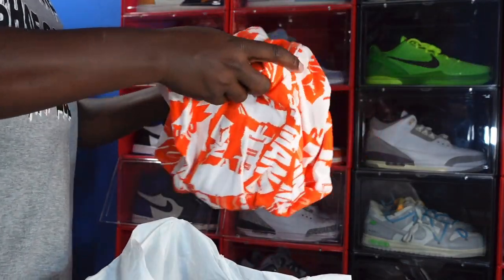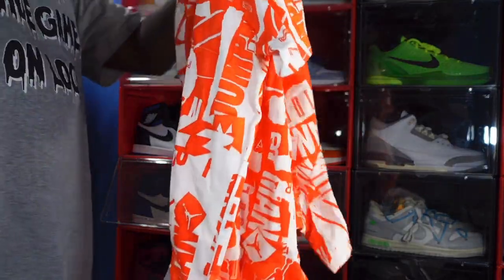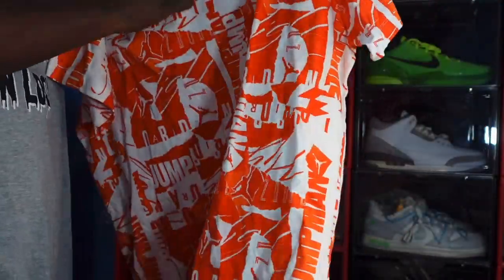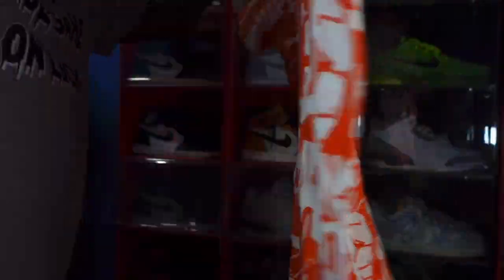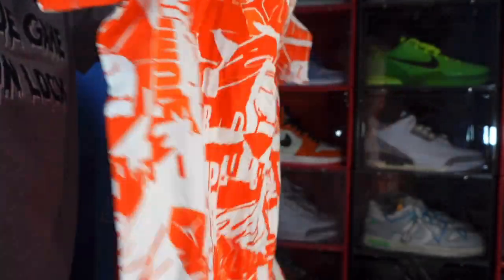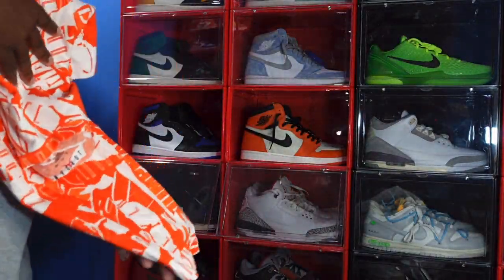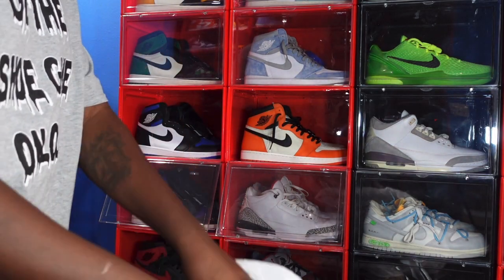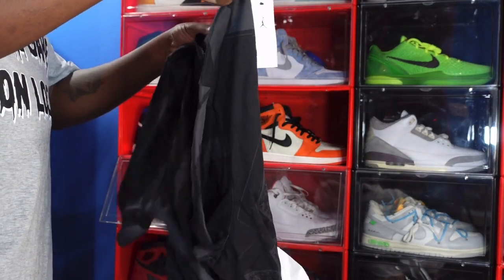The next item I picked up was this Jordan tee, and these are all on the clearance rack. Nice Jordan tee, another clearance rack item, half price off. Sometimes you gotta shop in reverse — shop out of season. I know we're coming into a cooler part of the year, but I can play that next summer.